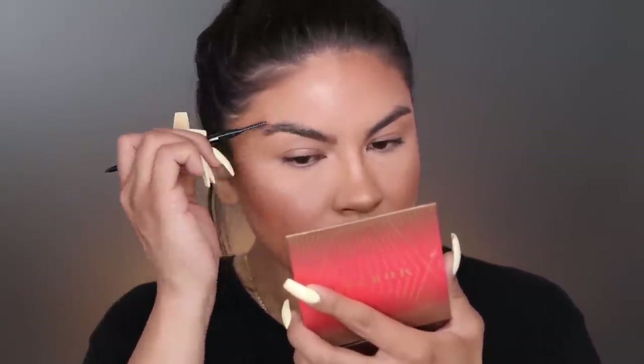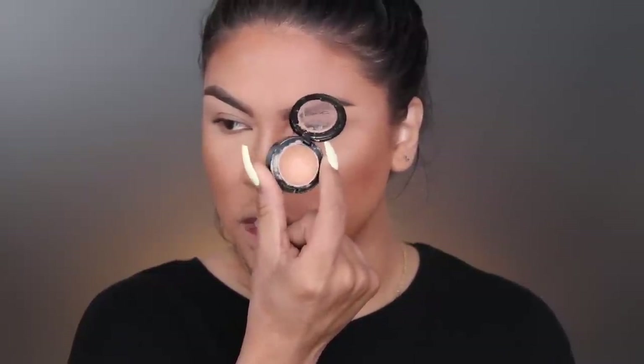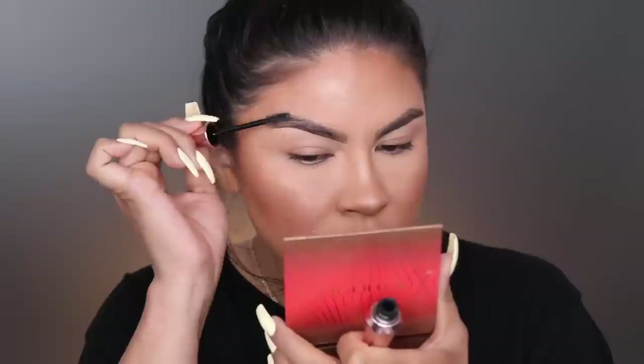It doesn't make it look super intense, it just makes it look really natural - that's the look we're going for - and I'm using the shade Honey Brown. Before we move on, I went ahead and cleaned up my brows a little bit with this MAC Studio Finish Concealer in the shade NW25. Now we're gonna set the brows with this Benefit brow gel - it's just a clear brow gel - I want these brows to just kind of stay in place.